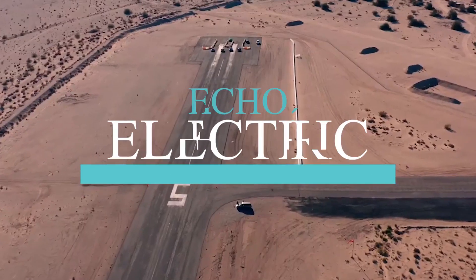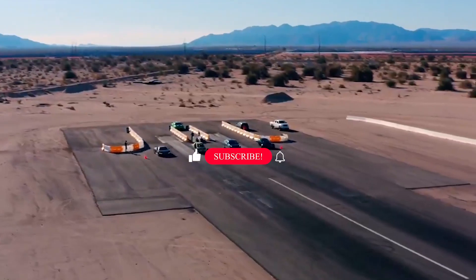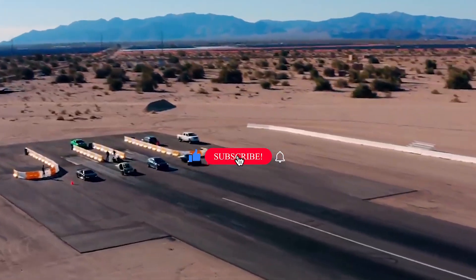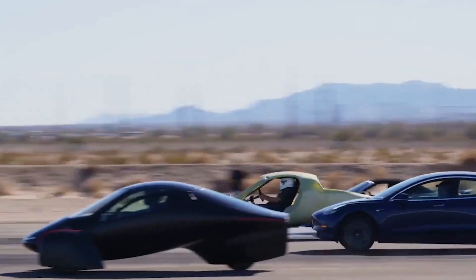Hi, this is Echo Electric, where we talk about all things concerning EVs. Remember to like the video if you're enjoying our content, subscribe to the channel and turn on notifications to stay connected.